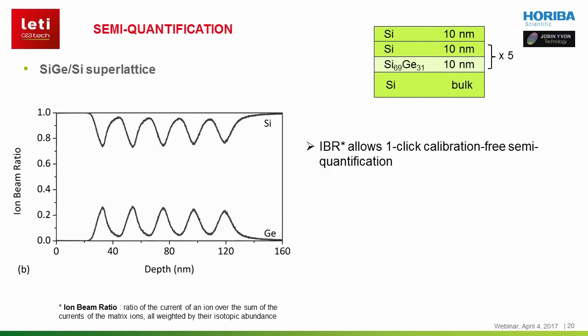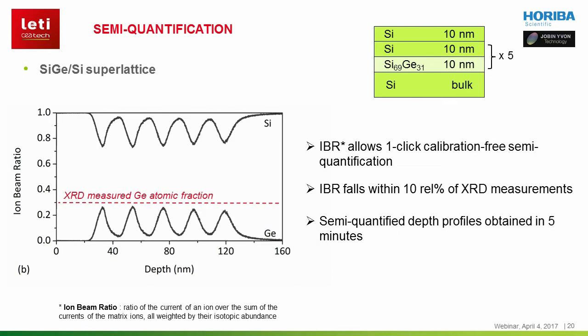This method is really interesting because it doesn't require calibration and can be computed without any user supervision. Due to the low variability of the sputtering and ionization yields over the periodic table in the PPTOF-MS, IBR gives a fairly accurate measure of the actual composition. A common statement is that an accuracy of a factor 2 to 3 is achieved with this method, but in fact it's often much better. This is the case here, as the ion beam ratio of germanium in the silicon-germanium layers is 28% instead of 31% determined by X-ray diffraction.